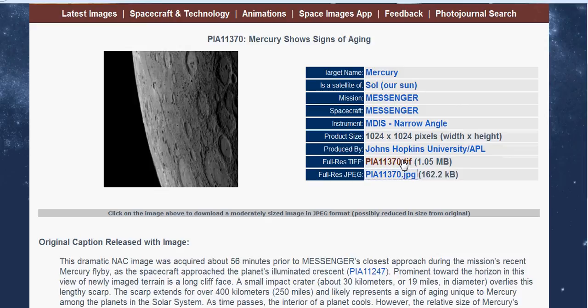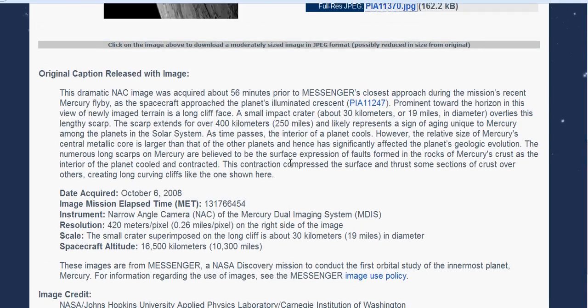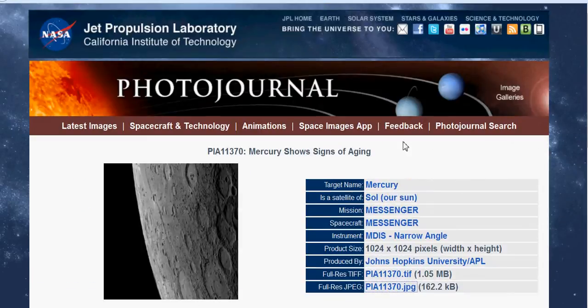There's your TIFF, JPEG. I'd go with the TIFF if you can. This was taken on October 6, 2008, and you can see the spacecraft altitude was 10,300 miles — that's a fairly decent, good distance away. You can see it was added on 10-17-2008; it says 'date acquired,' so I would imagine that's when it got transmitted back to Earth.